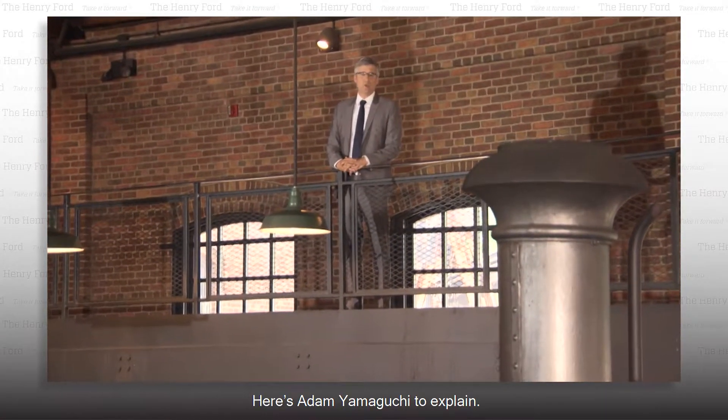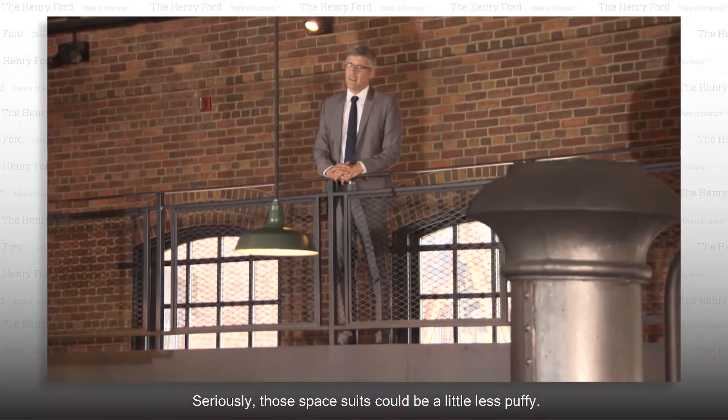Here's Adam Yamaguchi to explain. Seriously, those spacesuits could be a little less puffy.